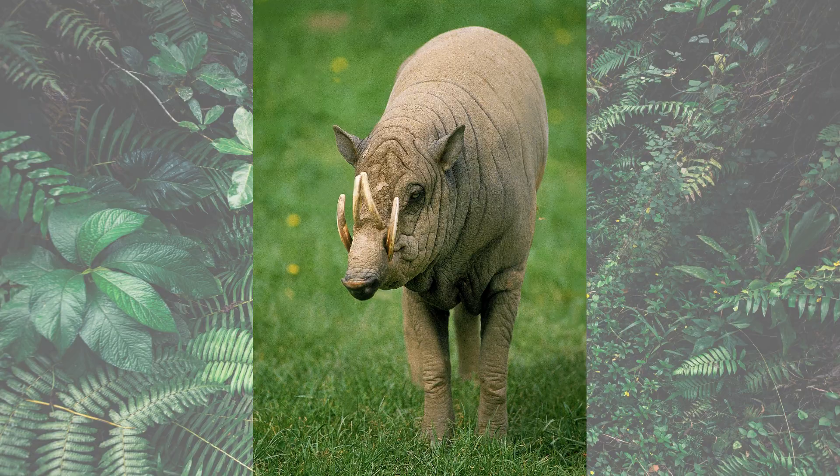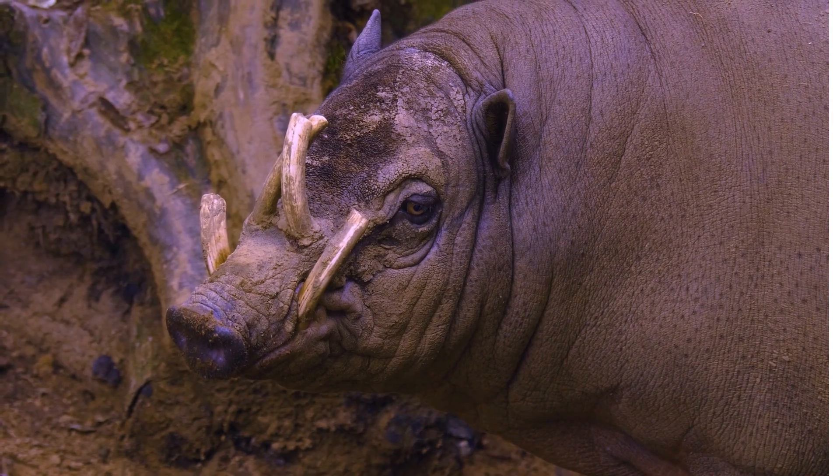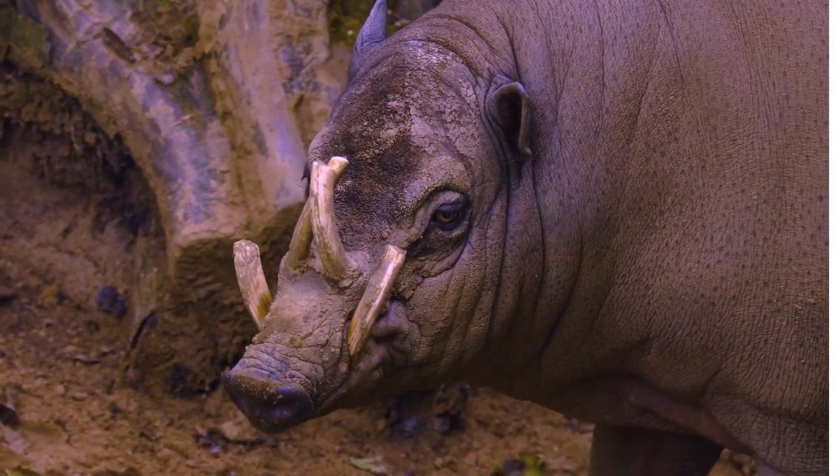Eleven. Babirusas are generally solitary animals except during the breeding season when males compete for females. They mark their territories using scent markings and vocalizations. Twelve. These pigs are good swimmers and often cross rivers or swim to nearby islands in search of food or new territories.